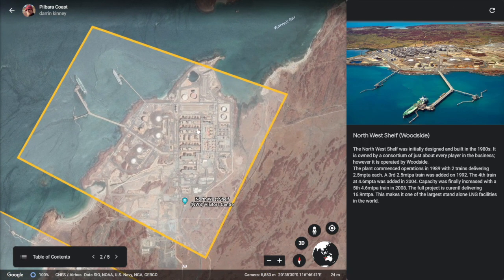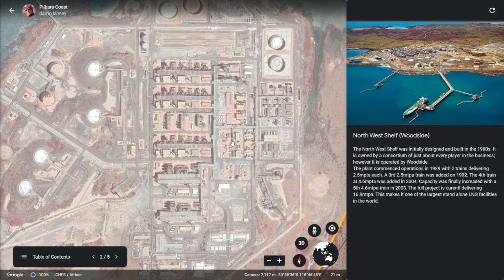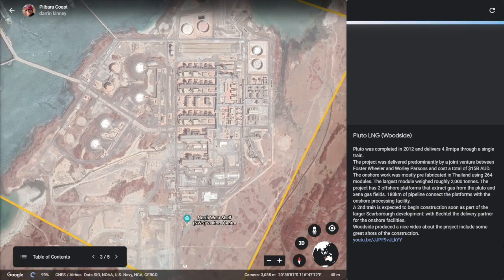When it was initially built in the middle to late 1980s, it was one of the largest projects in the world at the time. The plant commenced operations in 1989 with two trains delivering 2.5 million tons a year each. A third similar train at 2.5 million tons was added in 1992. A fourth train at 4.6 million tons was added in 2004, and then a fifth train also at 4.6 million tons was commissioned in 2008. The full project is currently delivering 16.9 million tons of LNG a year, making it one of the largest standalone LNG projects in the world. However, along the Pilbara coast, this is just the beginning.